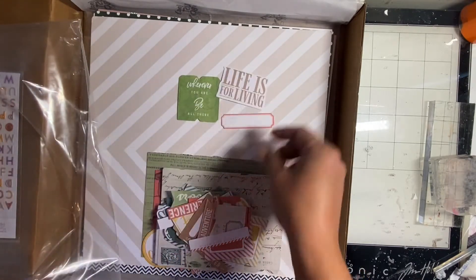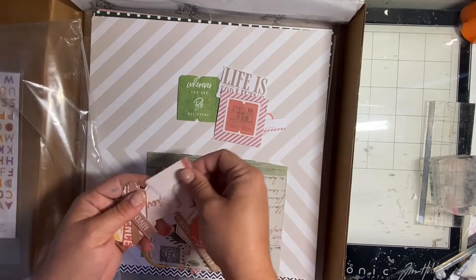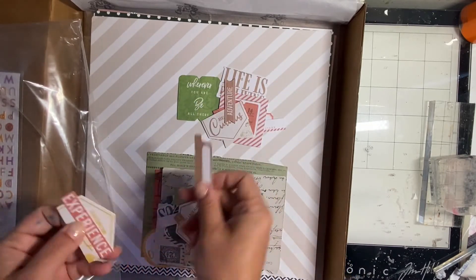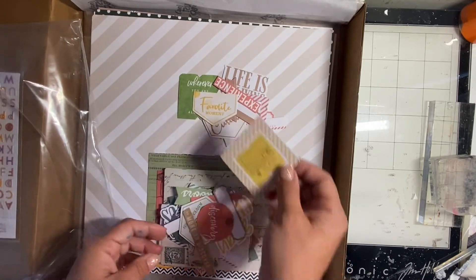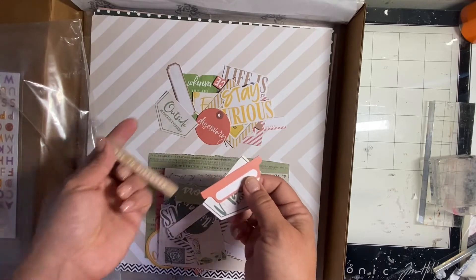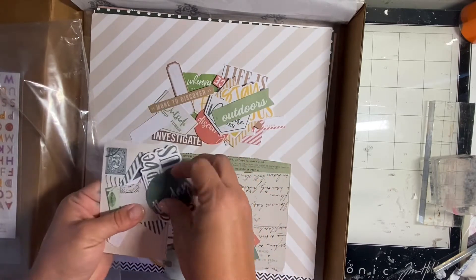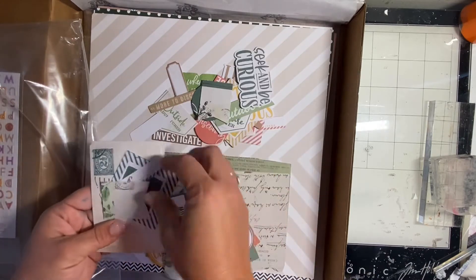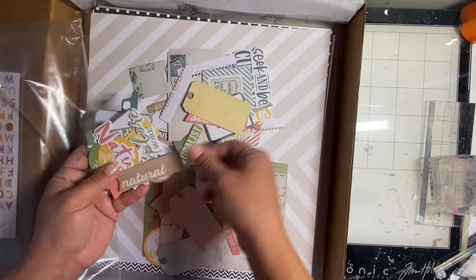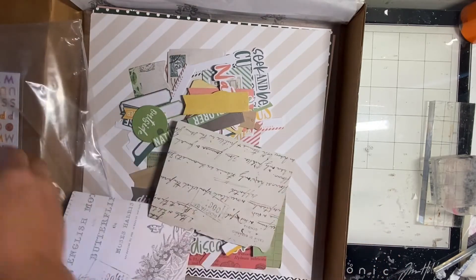Going through them quickly — some labels, some tickets with phrases like 'life is for living,' a really muted color palette. There's like a coral and some beige, green, and mustard. I love that color palette — it's unique for fall but still fallish. A lot of outdoor words, which is perfect for my family since we love camping, hiking, and being outside. There are also lots of layering bits, tags, and file cards.